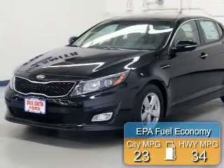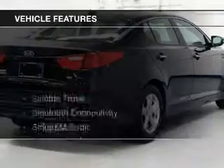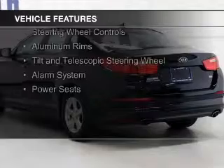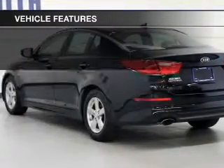Great fuel efficiency saves you money by requiring fewer trips to the gas station. The features include electric trunk, Bluetooth connectivity, Sirius XM satellite radio, digital audio input, auxiliary input, and steering wheel controls.